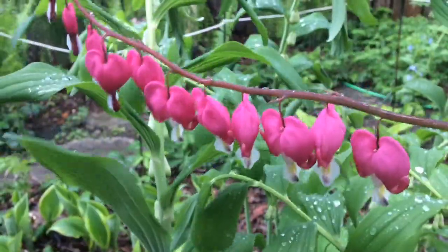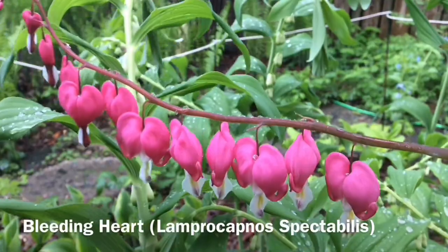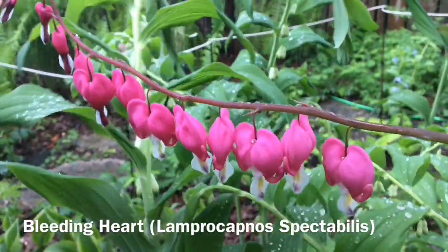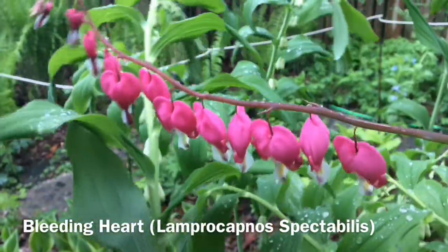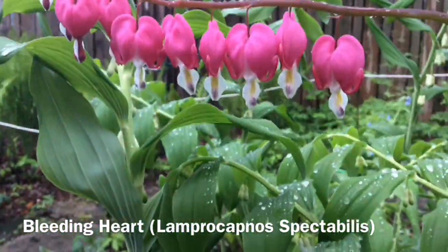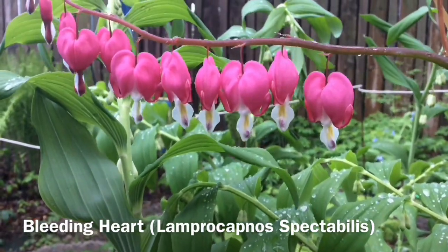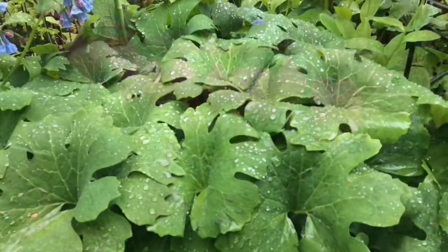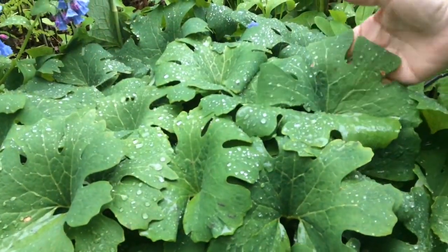This beautiful pink plant is called Bleeding Heart, and you can see how it looks like the little pantaloons of a little dancer that's curtsying down. I love the deep pink. It also comes in white, but maybe your parents or your grandparents have these in their garden.